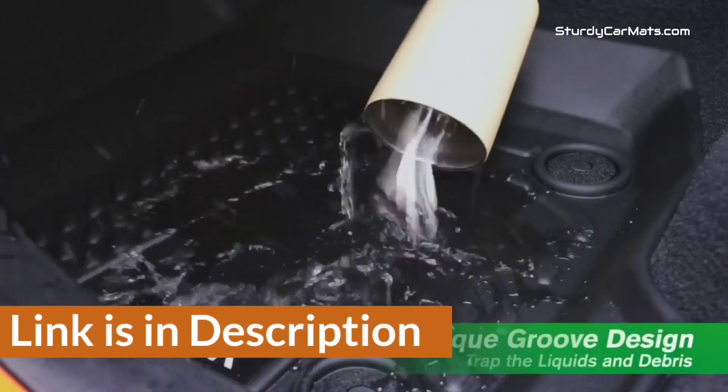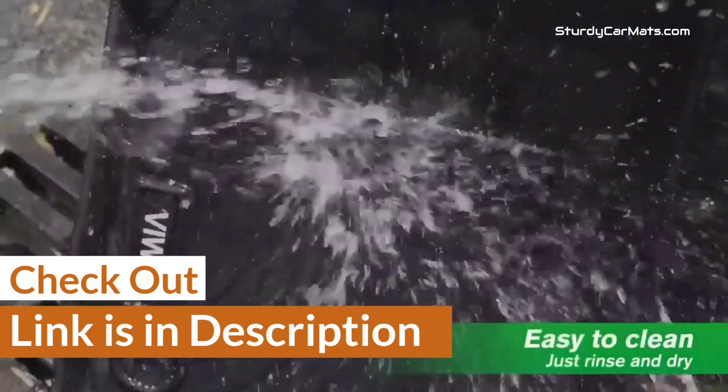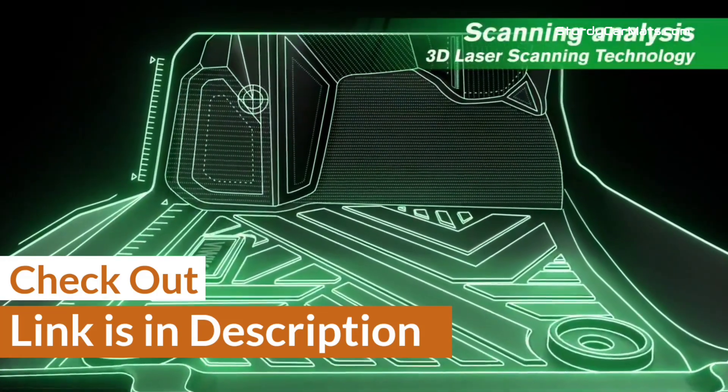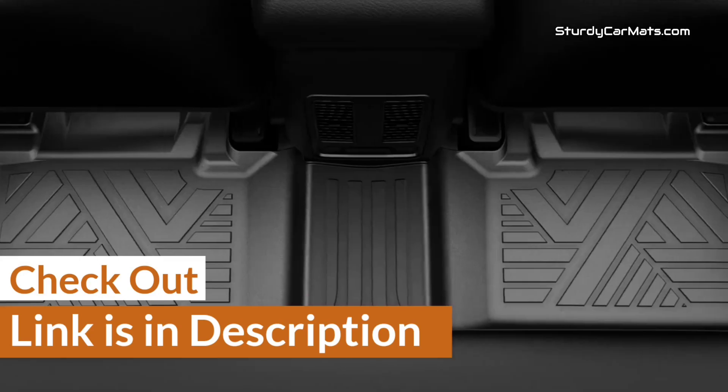For your convenience, I have given the link in the description so that you can quickly check out the mats. Moreover, I have ranked them according to usability and compatibility with GMC Acadia so that you can choose them according to your requirement.